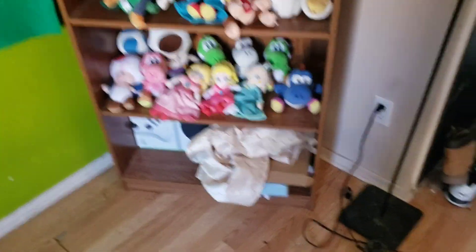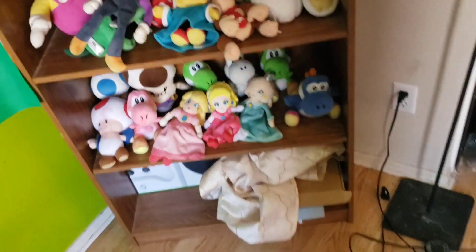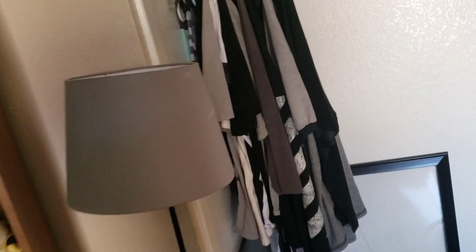And then down here we got just boxes and stuff. Look at the Xbox Series X box. Just boxes basically — nothing really important down there. And then we got that other lamp that I showed you guys before.